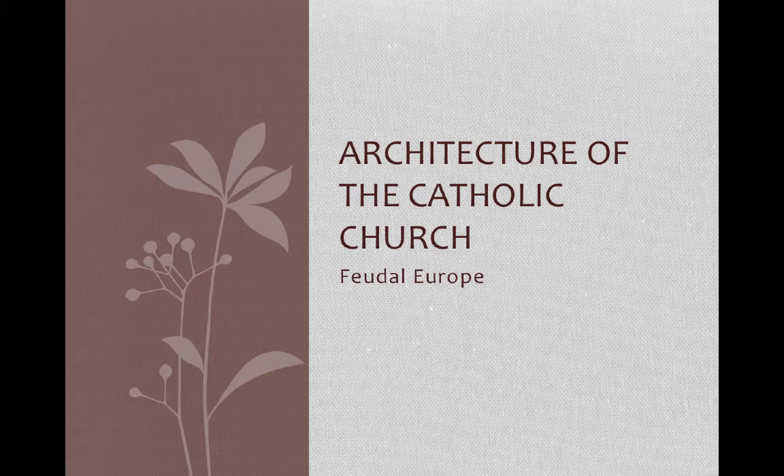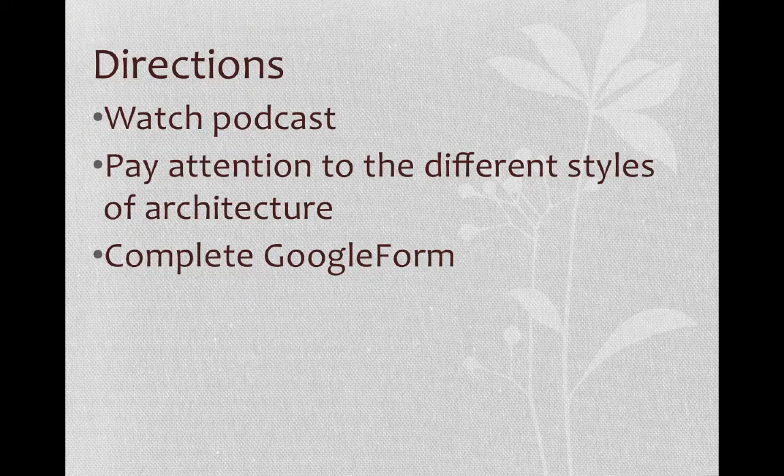Hi everyone, this is a podcast for the architecture of the Catholic Church. Part of what you need to know for this unit is the power of the Catholic Church and how that can be seen in the style of buildings they had built. For the podcast, you need to watch it, pay attention to the different styles of architecture, and then after the podcast is over, you need to complete the Google form.